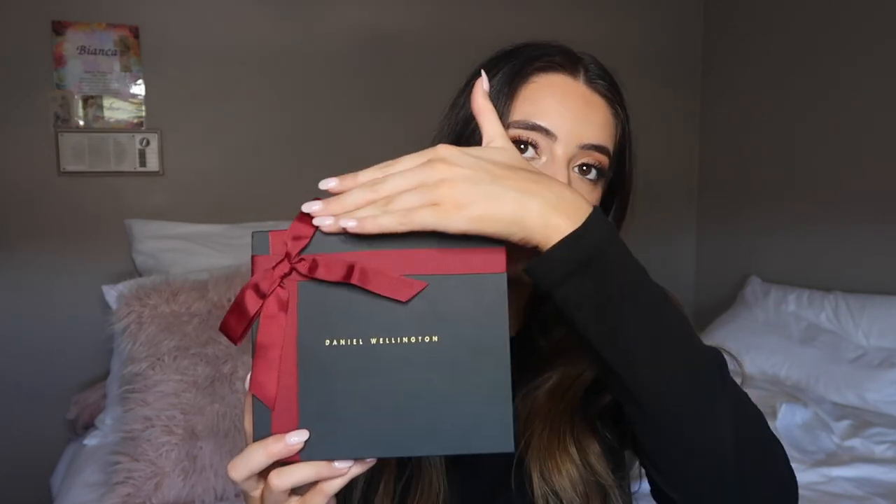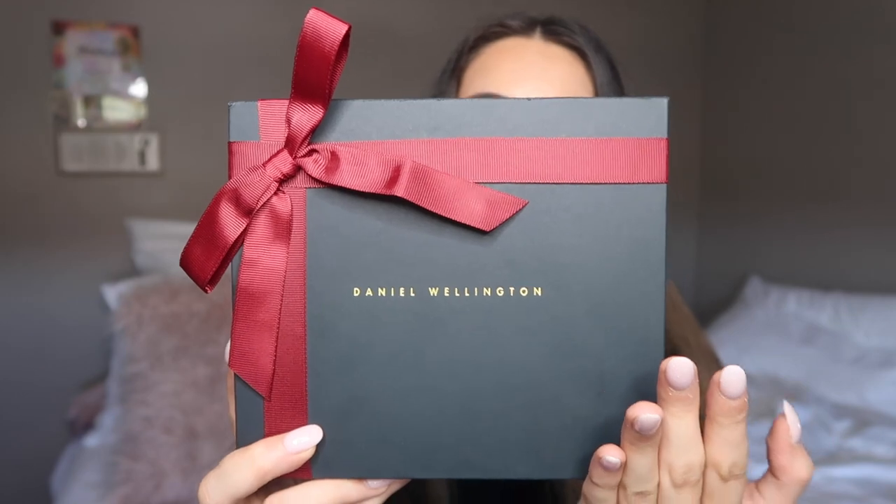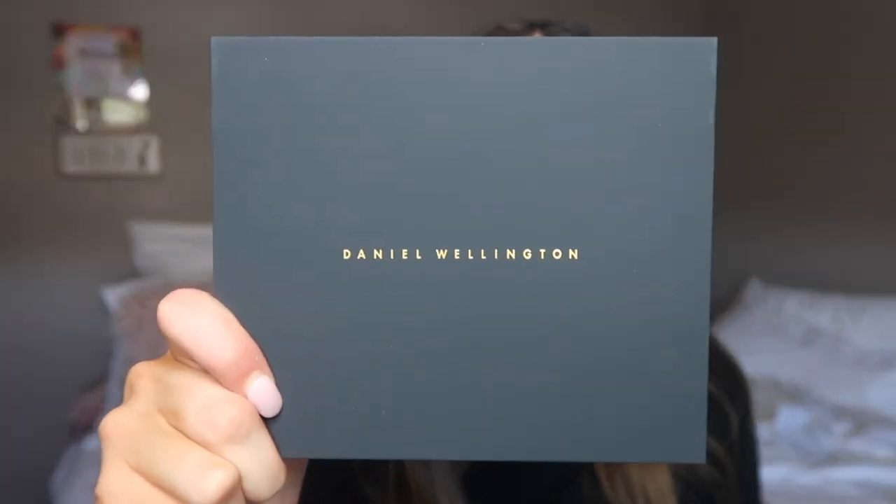So let's get straight into it. This is what the box looks like — it has a red bow on it and has 'Daniel Wellington' embossed on there. Inside, this is what the box looks like. I'm going to take that out — the box is so nice to feel.